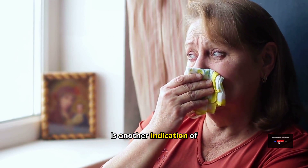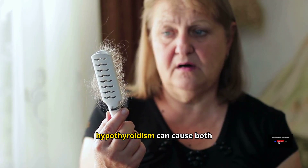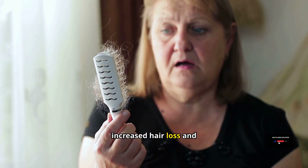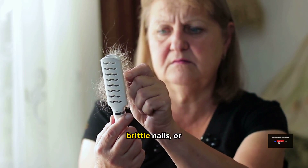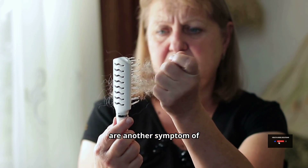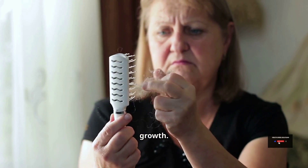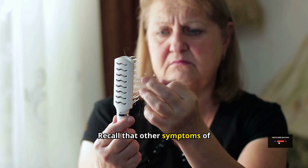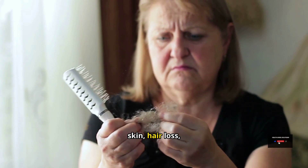Hair loss is another indication of hypothyroidism. Hypothyroidism can cause both increased hair loss and reduced hair growth. Additionally, brittle or cracked, chipped nails are another symptom of hypothyroidism, caused by generally decreased nail growth. To recap, other symptoms of hypothyroidism include dry scaly skin, hair loss, and brittle nails.